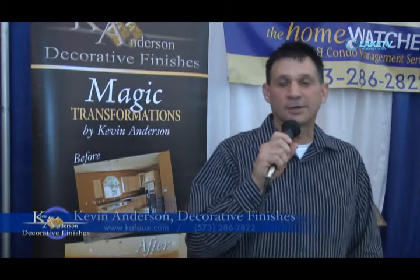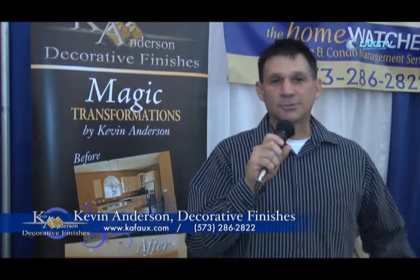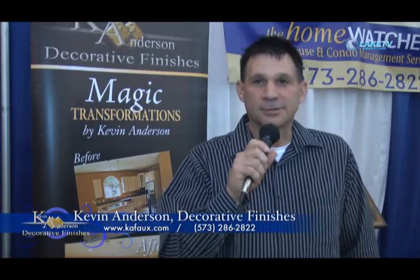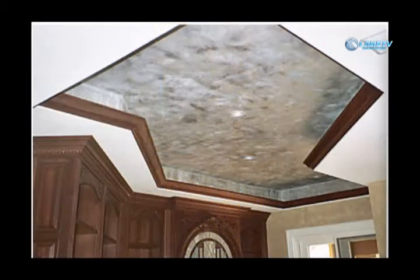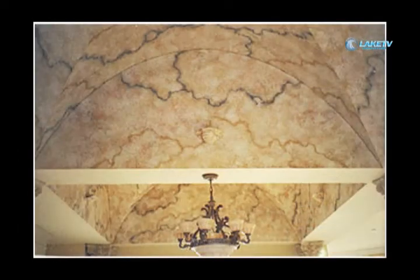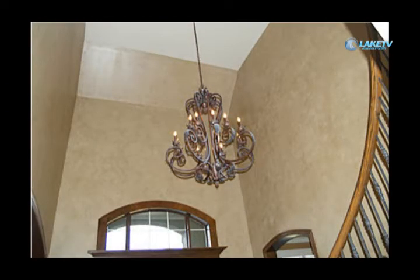My name is Kevin Anderson. I own Anderson Decorative Finishes. We do beyond just regular painting. We make things look like leather on the wall, motion on the wall. Some people say it looks like wallpaper. We do countertop painted finish makeovers, lots of wall finishes such as these, and cabinet makeovers has become a big thing.